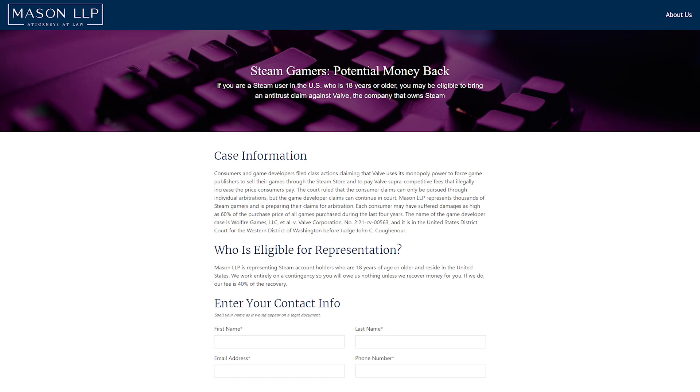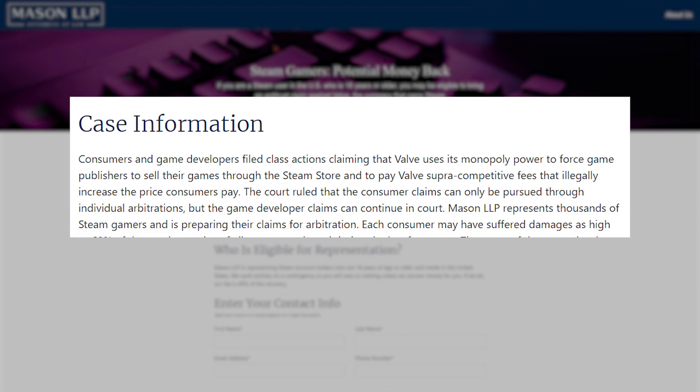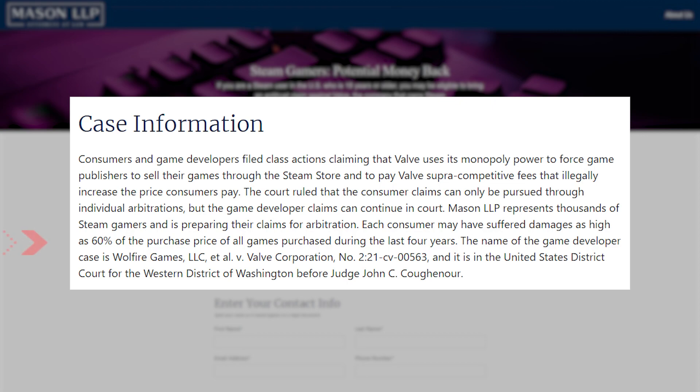To paraphrase the legal action that's going on with them, consumers and game developers have filed class action claims that Valve uses its monopoly power to force game publishers to sell their games through the Steam store and pay Valve supra-competitive fees that illegally increase the price consumers pay. Each consumer may have suffered damages as high as 60% of the purchase price of all games purchased during the last four years.